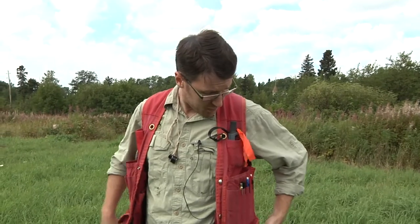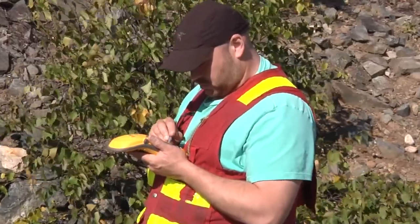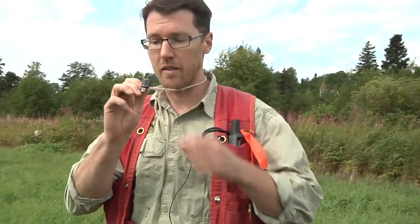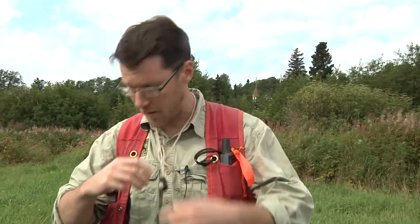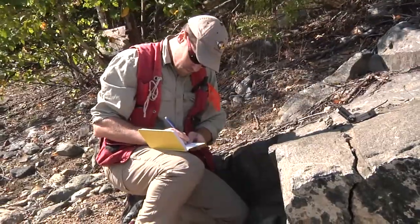We carry pretty basic geological field gear: GPS for finding out where we are, a hand lens for looking at rocks up close, and a field book. It's pretty low-tech science.